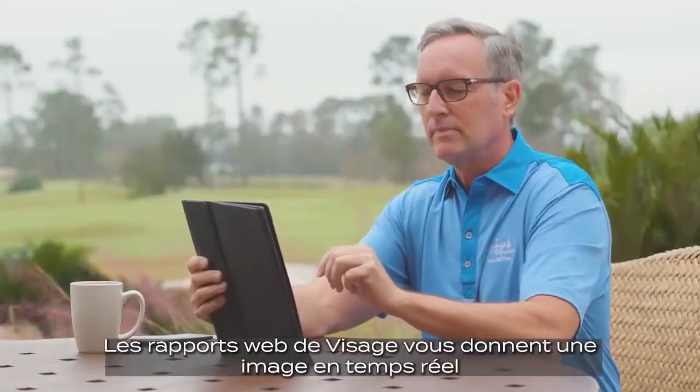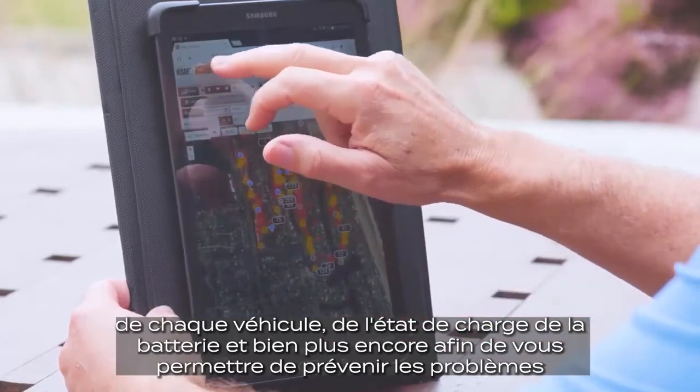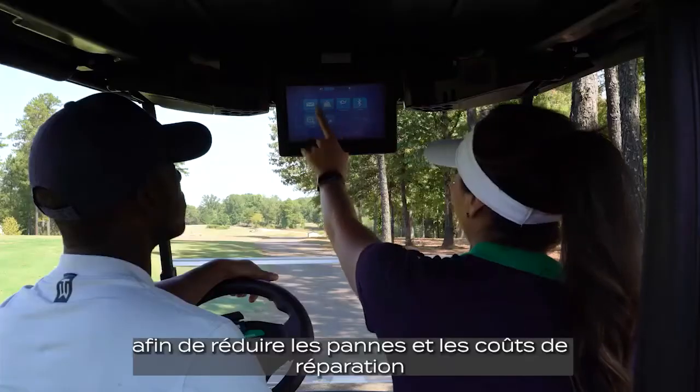Visage web-based reporting gives you a real-time picture of each vehicle, battery and charge status, and more, allowing you to address servicing issues before they become emergencies, reducing downtime and repair costs.